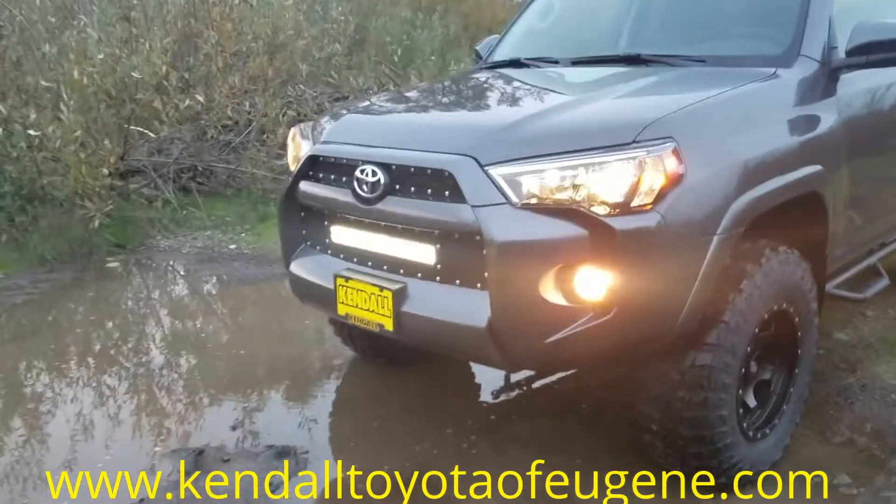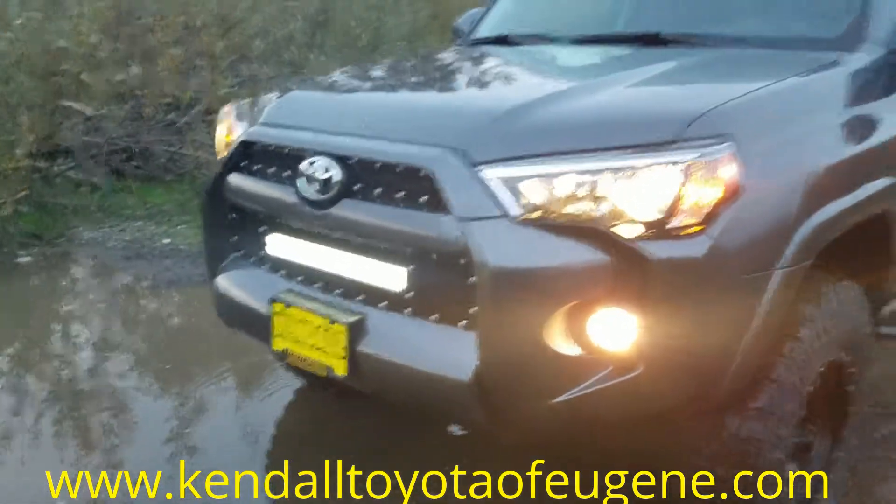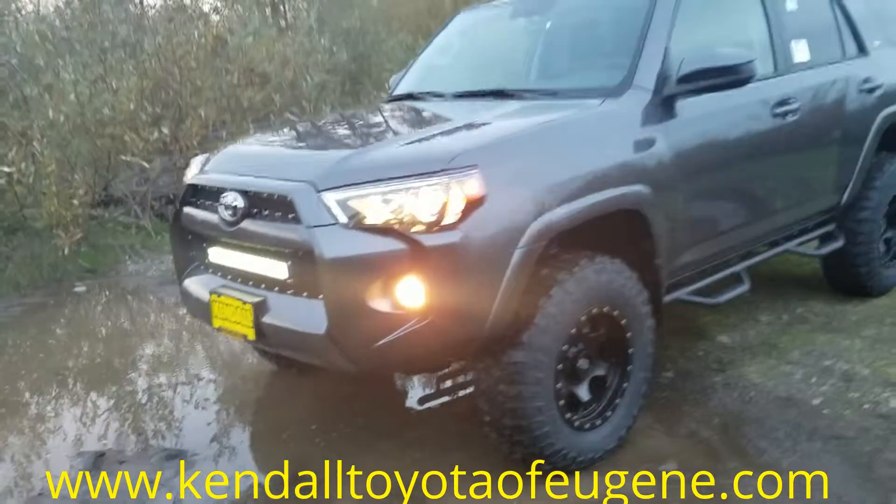Coming off the front end, we'll start with that. We've put on a T-Rex grille with an integrated light bar — we've got that turned on so you can get a little view of that.